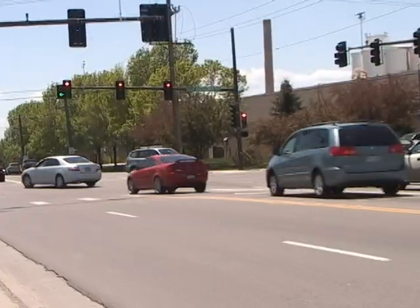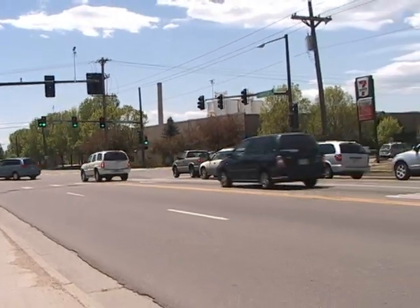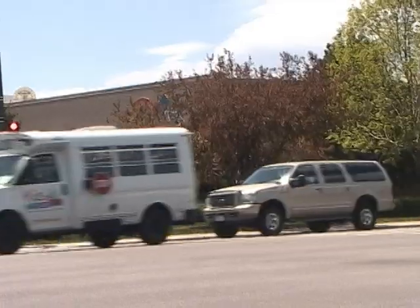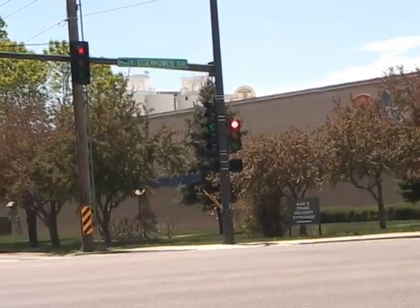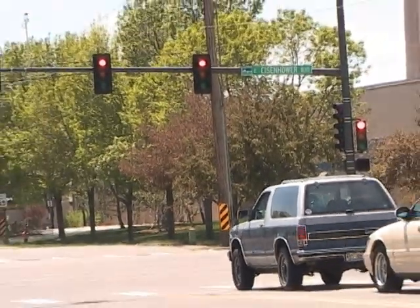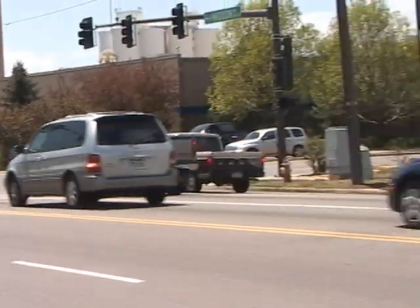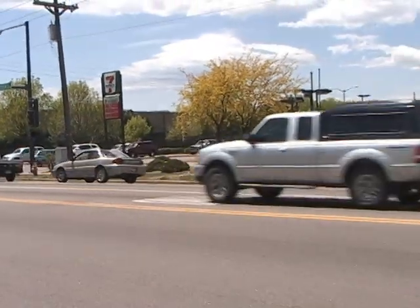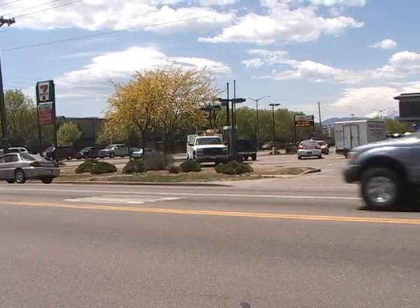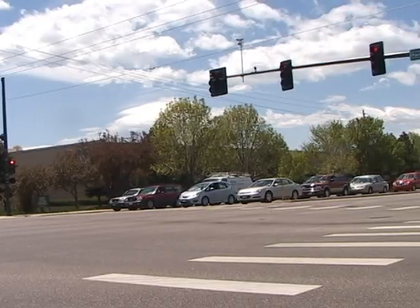At busy times on Madison, motorists may have to wait two and sometimes three cycles to make a left turn. Lengthening the Madison left turn arrow helps those drivers, but at the expense of US 34 traffic. With a conventional left turn lane and arrow system, everyone else at the intersection sits and waits while a few cars make their left turns. Plus, there's a dead time when the left turners are stopping and the through traffic has not yet started. No cars anywhere are moving then.